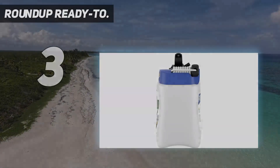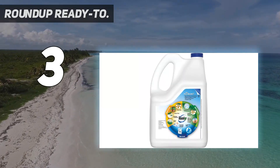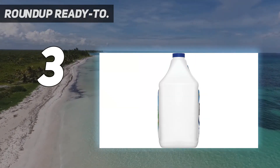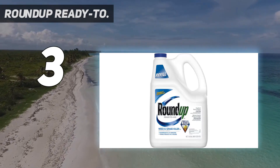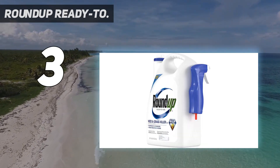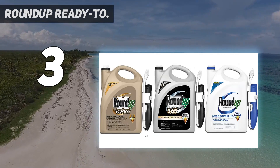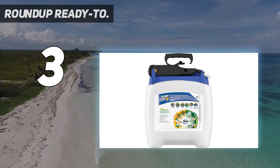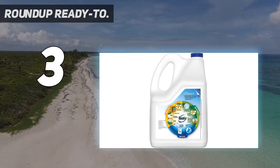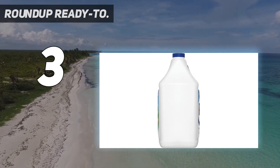At number 3: Roundup Ready 2. Keep your flower beds looking pristine with the Roundup Ready 2 Use Weed and Grass Killer 3, which comes in a convenient pump-and-go container — no diluting needed. This herbicide kills tough weeds and grasses down to the root, and its extendable wand allows you to easily target pesky weeds without harming your flowers. Kills the toughest weeds and grasses to the root. Guaranteed.